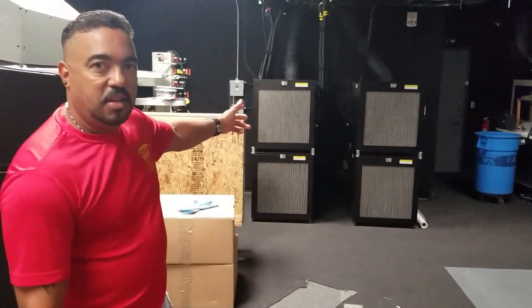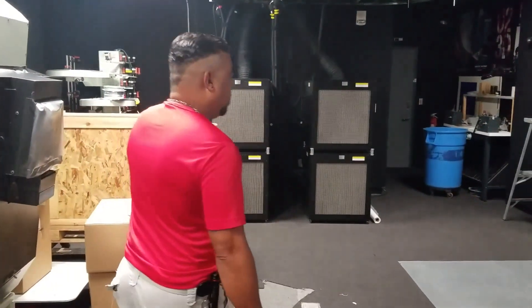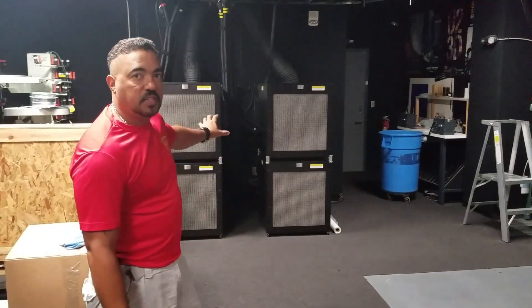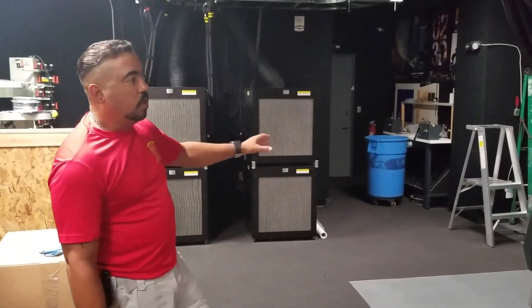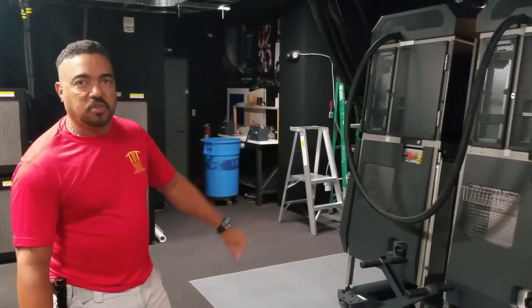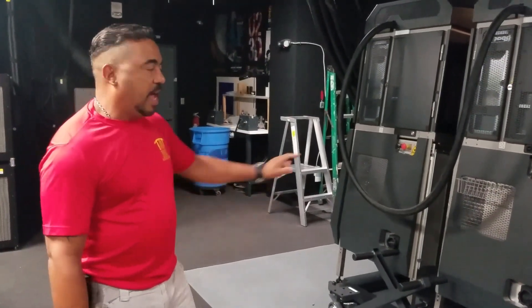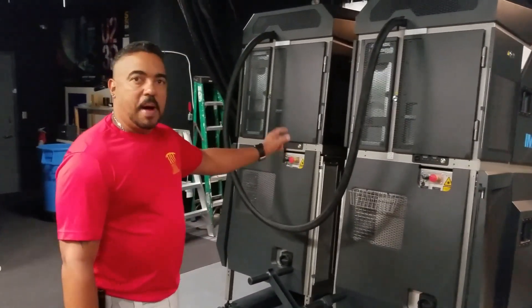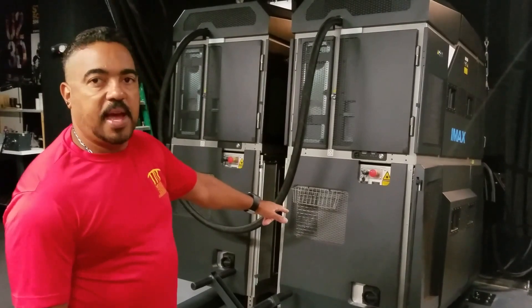Powered by chillers. This is a massive system. It needs its own cooling system to be able to cool this massive laser projection system. Side by side, you have dual projectors powered by its IMAX Laser.